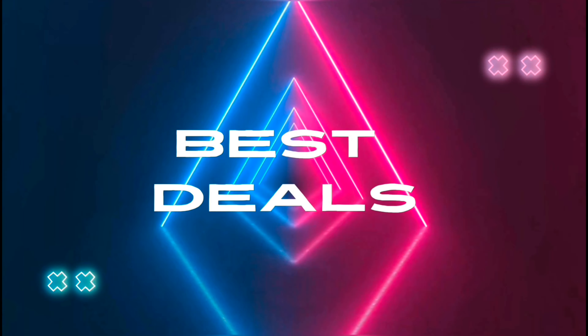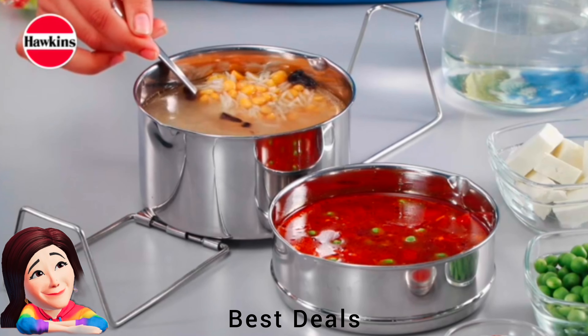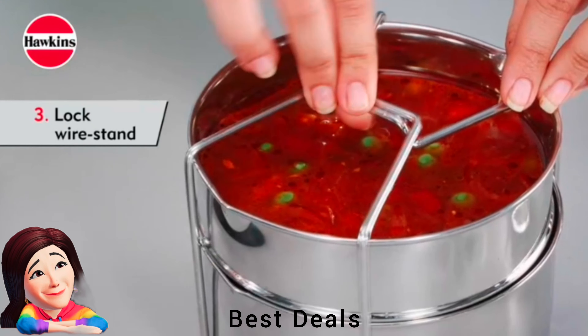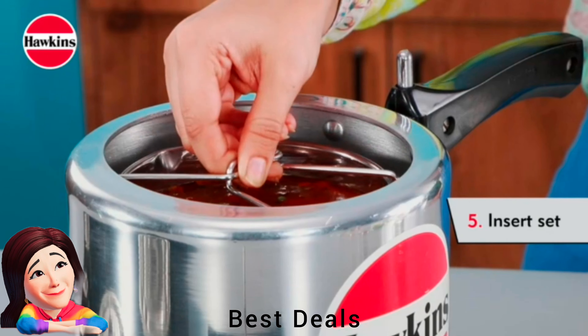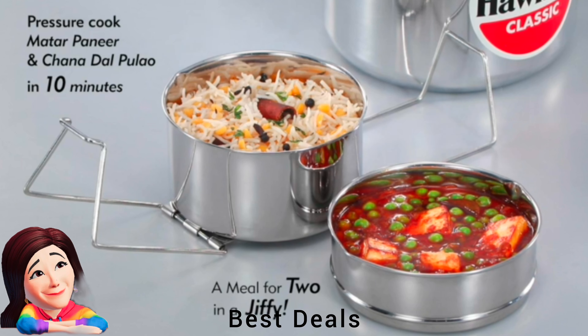Best Deals. 1. Cooker Pots: The two-dish set is suitable for use in many of our pressure cooker models between 3-4 litre. Product link is given in the first link.